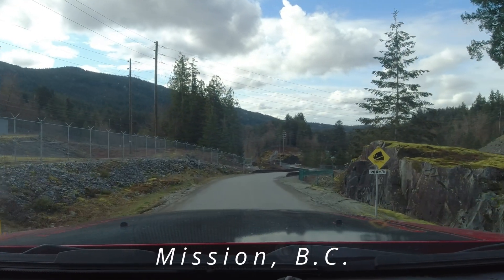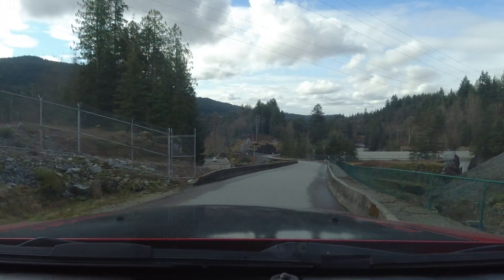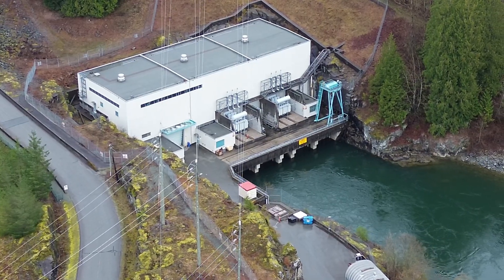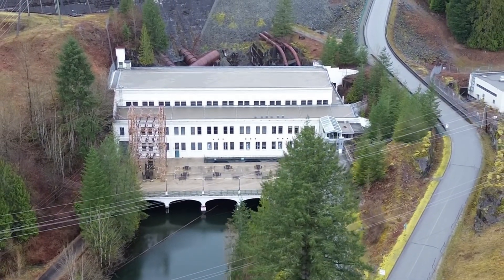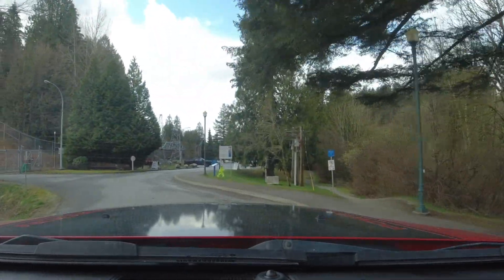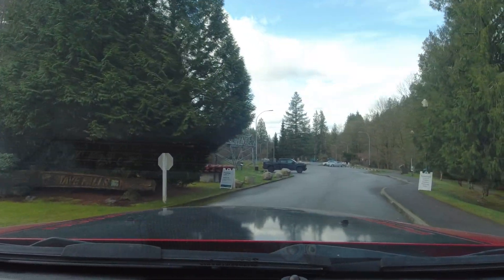We're coming up on the Stave Powerhouse. I did a video on this on my channel last time — make sure you go check that out. So what we're going to do is talk about all three of these together. This is the new powerhouse and that's the old powerhouse. The old powerhouse is now a museum; the new one is an active BC Hydro facility. It's a seasonal attraction. You can see there's the gate — restricted personnel only, BC Hydro.